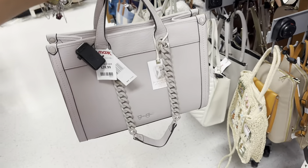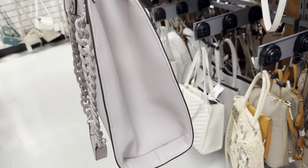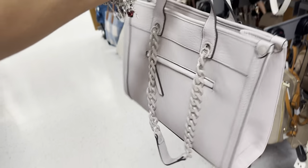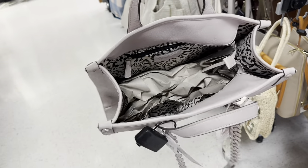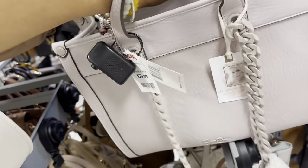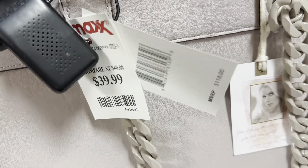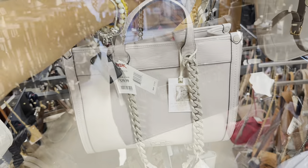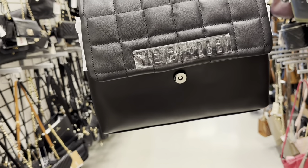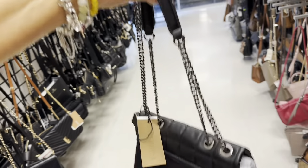This is a nice Jessica Simpson tote — top handle, shoulder strap. This is the side and back with a zipper. The interior has a zip top, which I like. Retails for $118 and it's $40 here.